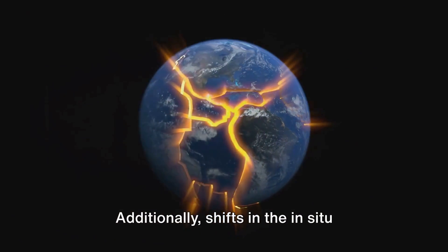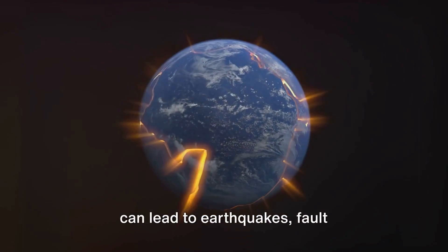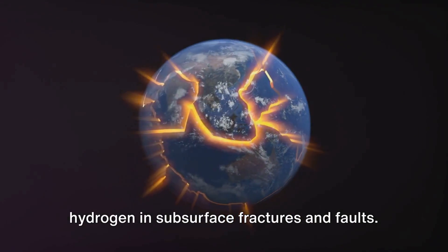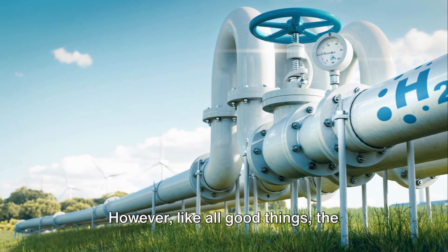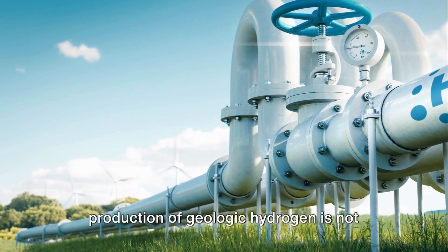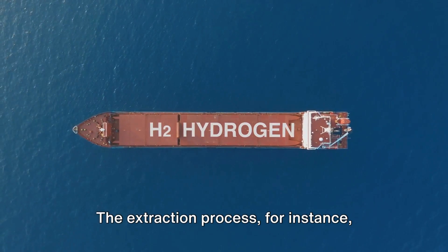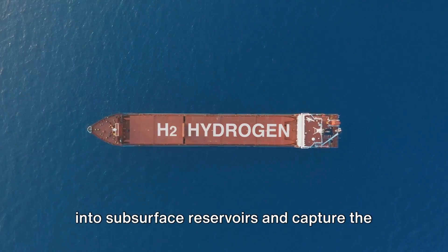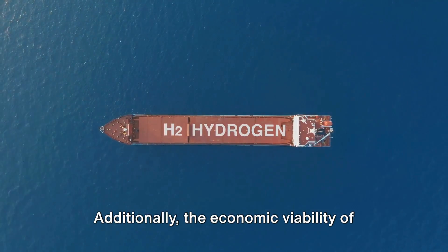Additionally, shifts in the in-situ stress regime in tectonically active areas can lead to earthquakes, fault reactivations, and the release of natural hydrogen in subsurface fractures and faults. However, the production of geologic hydrogen is not without its challenges. The extraction process requires sophisticated techniques to tap into subsurface reservoirs and capture the released hydrogen.